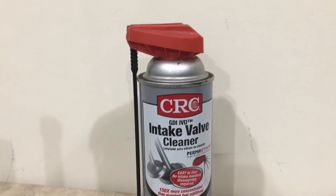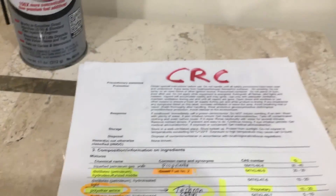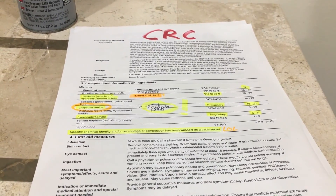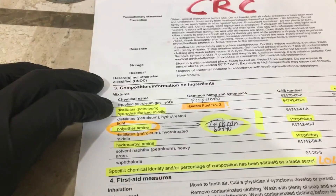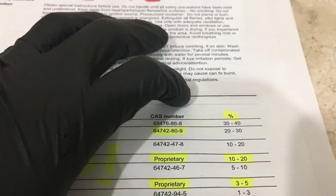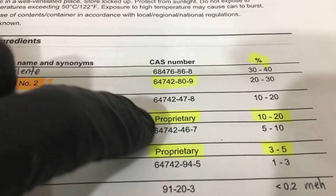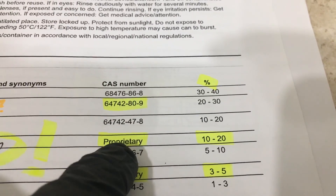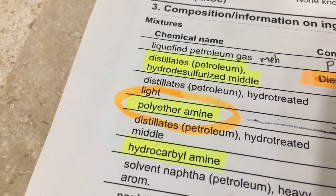The first thing I did was go to the CRC website, find the CRC intake valve cleaner page, and download the safety data sheet for the product. The safety data sheet has a lot of information regarding the chemicals inside the product, but the important part is the composition information and ingredients. There are a lot of chemicals listed with their CAS numbers and percentages. One entry — 10 to 20 percent of the content — is marked proprietary, and my educated guess says that this is the active ingredient, the secret ingredient that makes this product work so well.